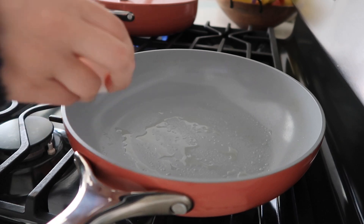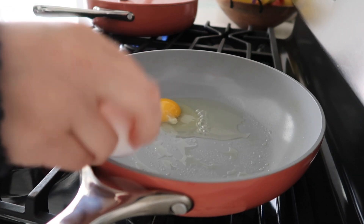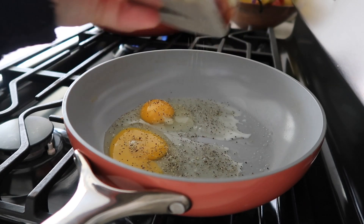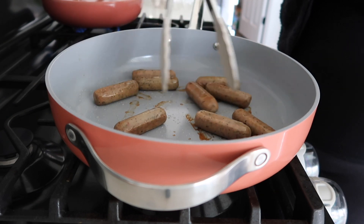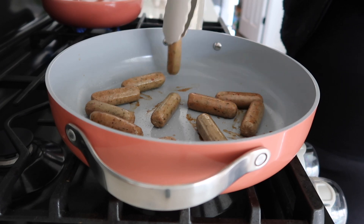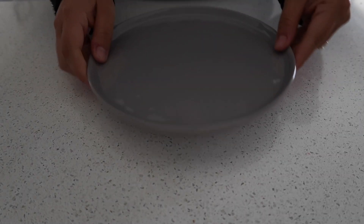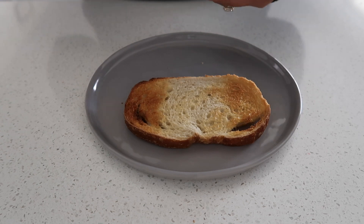I am also going to be frying an egg. I love a fried egg on my avocado toast — it just allows me to get a little bit more protein in.